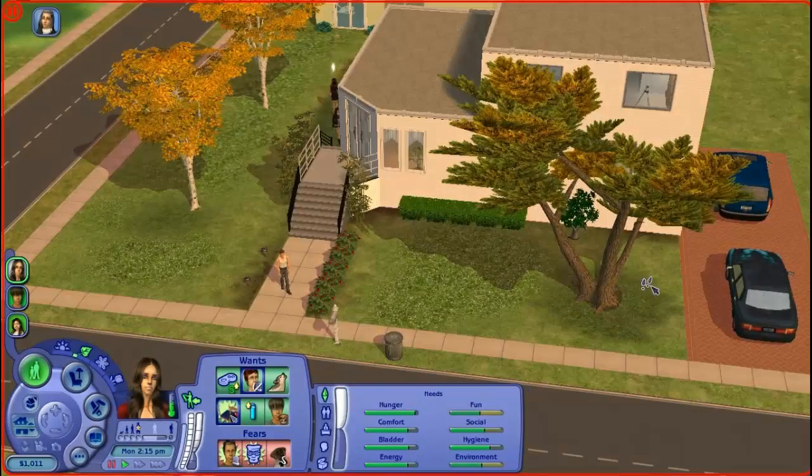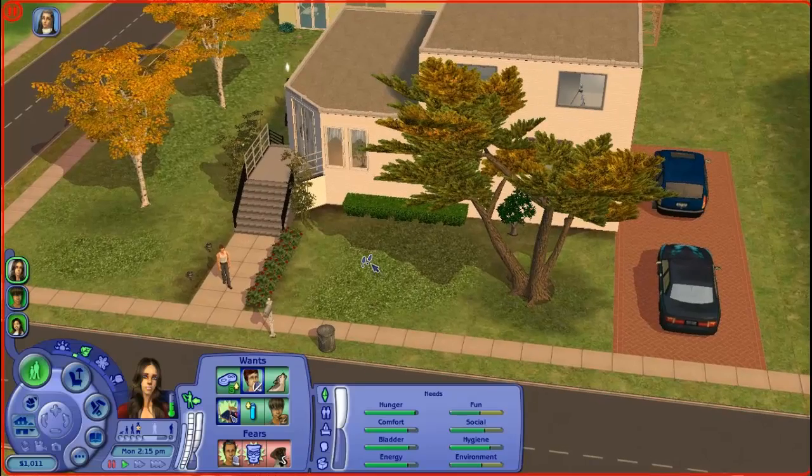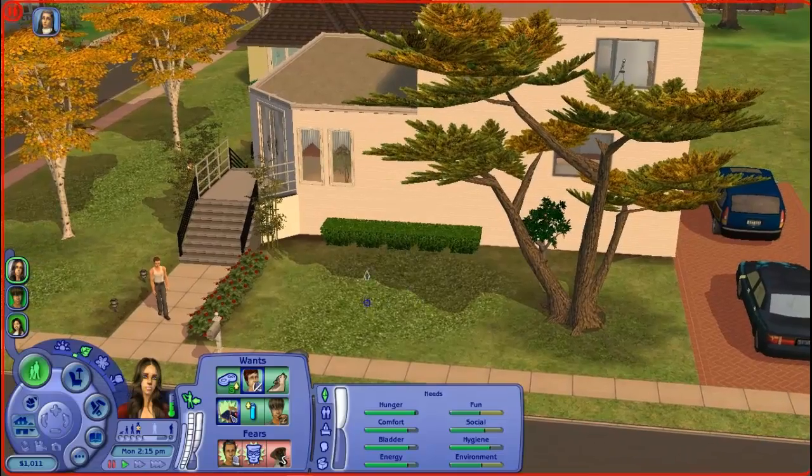Hey guys, TheUltimateGamerNantine here and welcome to part 60 of Let's Play The Sims 2, The Anderson Season 3. This is Samantha's family. I kind of rhymed again — I think it always rhymes.